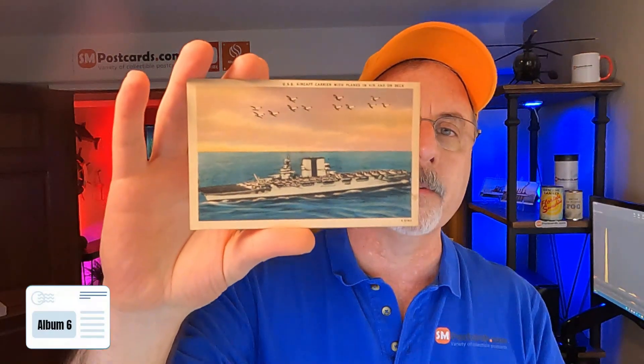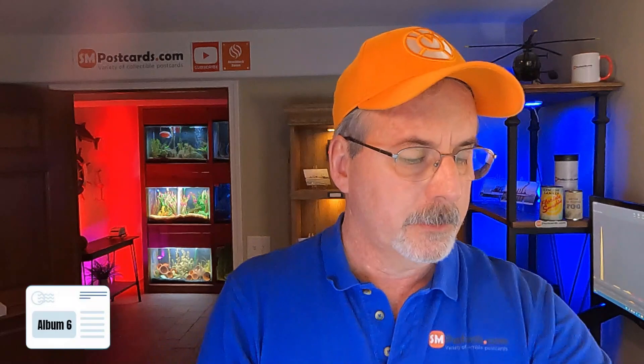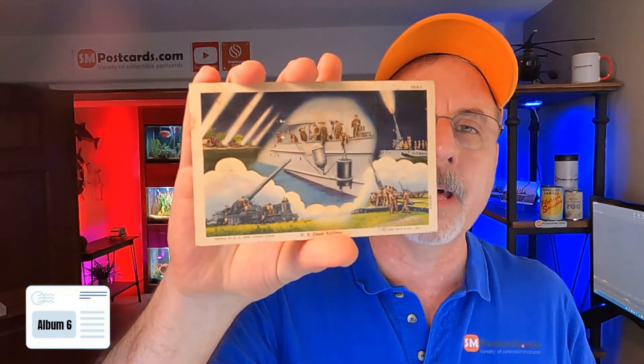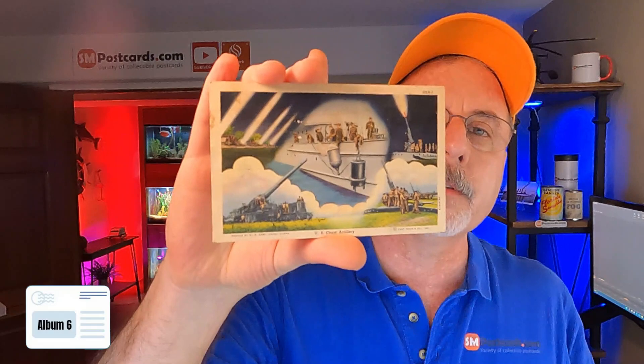Aircraft carrier with planes on the deck — only $4 to $5, there were a lot of them listed out there, linen card. USS Destroyer — $4 to $5. Now this card was interesting — I thought it would do more just the way it looked, but there were just a lot of them listed. I did put $5 to $6. I'm going to bump it up a little bit because it does stand out. It's a linen card, posted, and it's a U.S. Coast Artillery card.